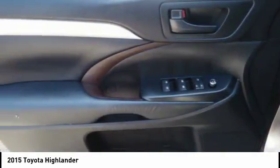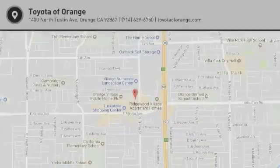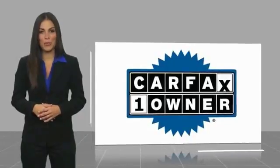Come in and get it before someone else does. This is a one owner vehicle with a Carfax vehicle history report.